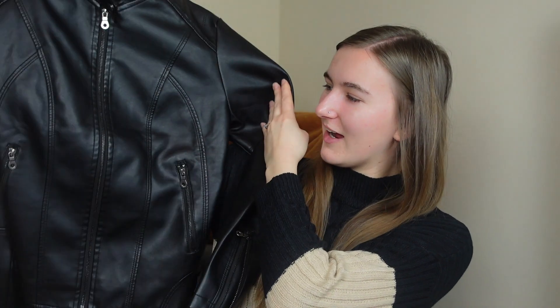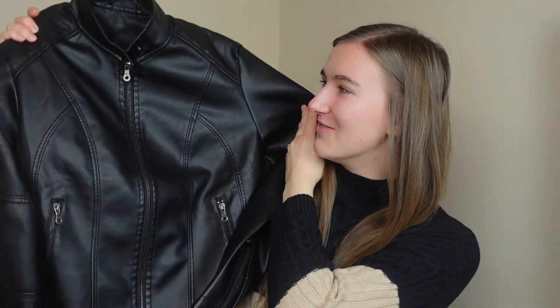By the way, I got everything in a size small apart from the jacket. Next up I have a jacket, and I have been wanting one like this for so long. It's a leather-look jacket and it's absolutely gorgeous. I am so happy I finally have a leather jacket. I used to have one from Primark but when I was moving it got really creased and just wouldn't go back into shape, so I had to get rid of it.